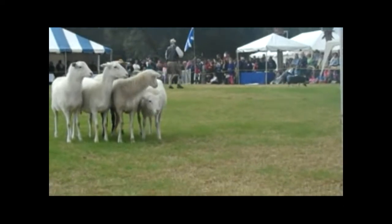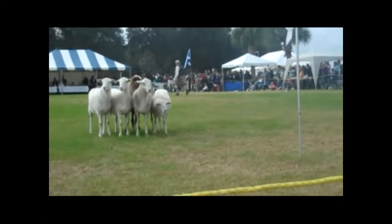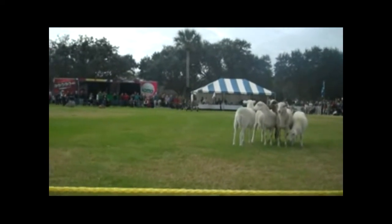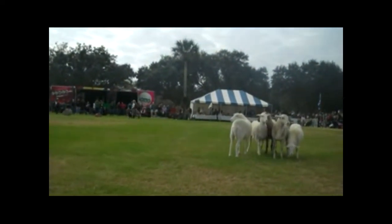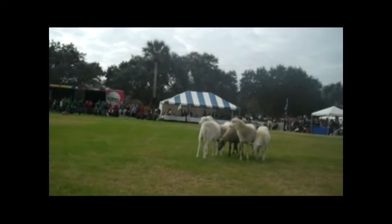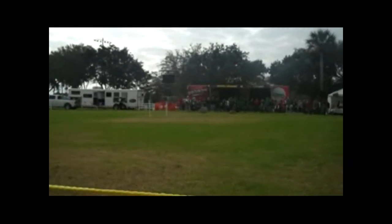Dick right now is setting up a little course for us. We're going to try to show you what a competition would be like in a very small area. Just picture this area representing a huge field on a huge hill somewhere. That would be the actual competitions. We really appreciate your attendance at our exhibition. We really do. It does us proud.